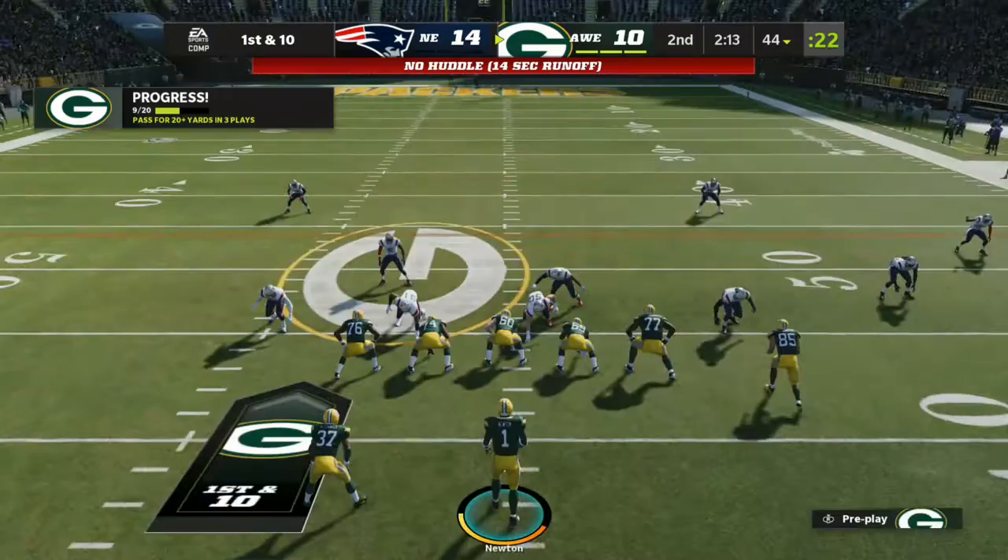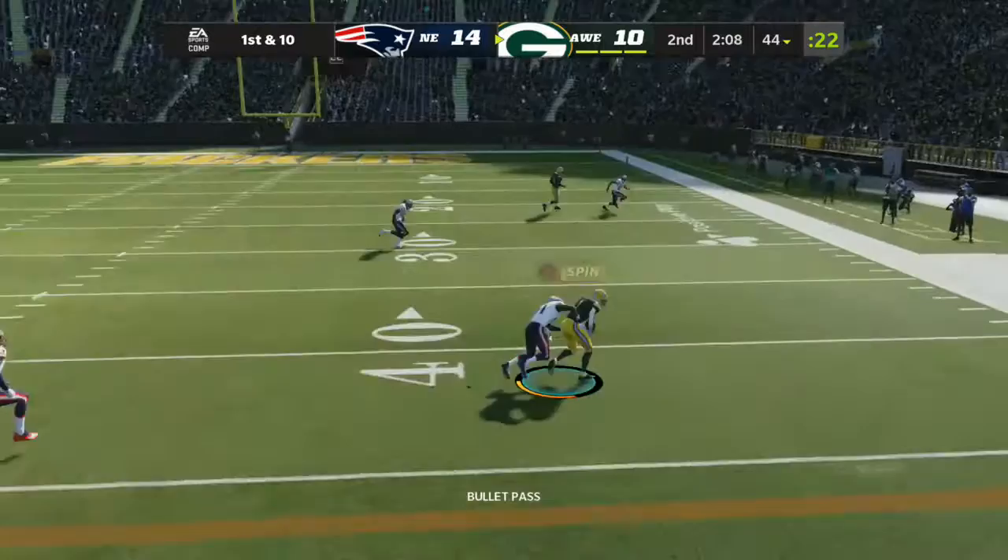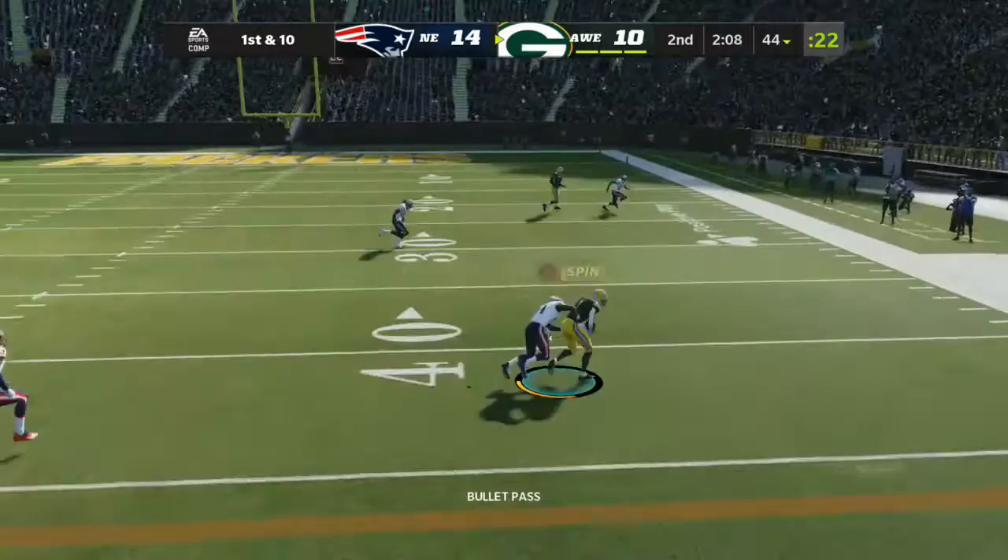They're gonna hurry back to the line now. Newton on first down. And a fine chase on the right side, complete. Nicely done. Another one up, another one down. Keep grinding and keep racking up those wins. A good look drive for the Packers so far.